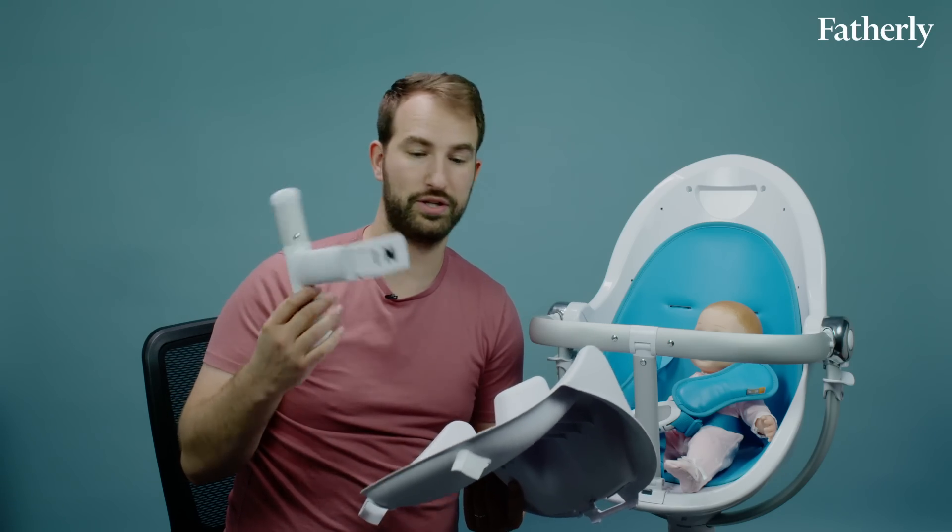The Fresco comes with a lot of extra attachable options — doodads and doohickeys — that allow it to grow with your child. The only question is where you're going to put it all as they grow.